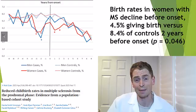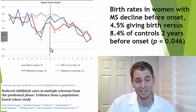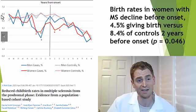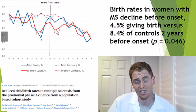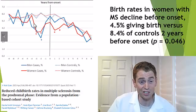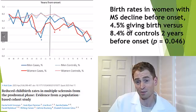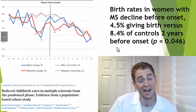Fertility declines around the time of diagnosis of MS. The vertical line is symptom onset. Men are depicted in blue, women in red. Years prior to symptom onset, fertility rates are roughly the same as the general population. After diagnosis, it's a little less — which makes sense if you're dealing with a new serious diagnosis. But even prior to reported symptom onset, there's a huge drop for both men and women. In the two years prior to onset, only 4.5% of women are giving birth versus 8.4% in the general population — statistically significant.